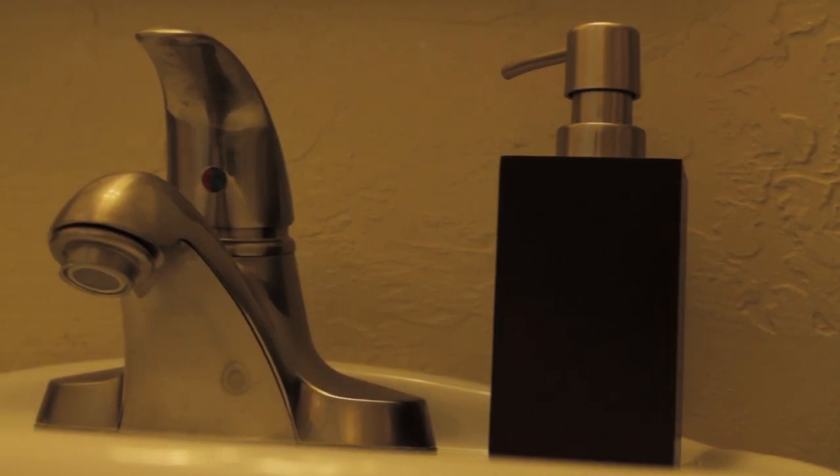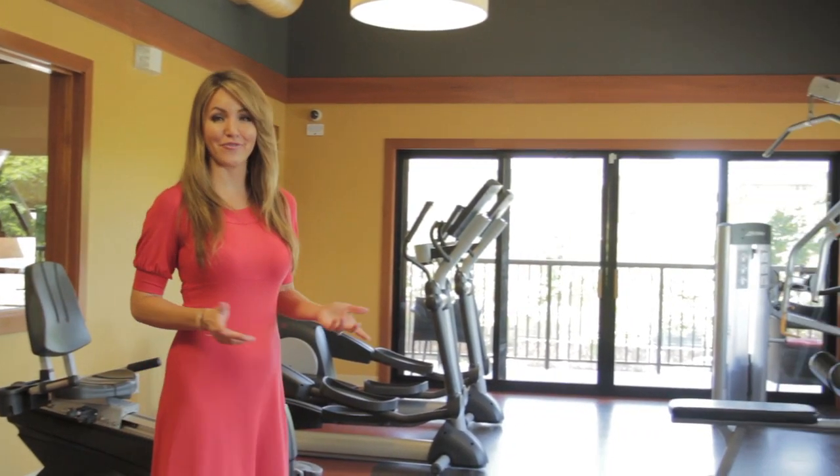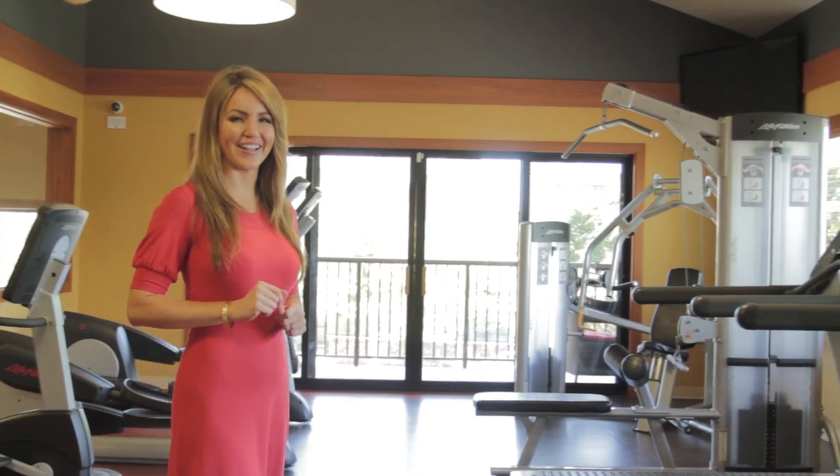The perfectly-placed bathroom sits between the two rooms. Aside from the beautiful homes, the residents love the amenities here. The firm favorite: this top-of-the-line fitness center.